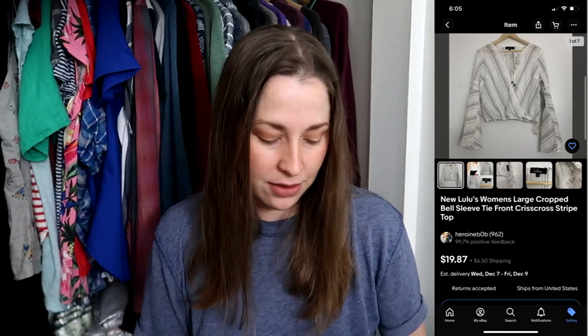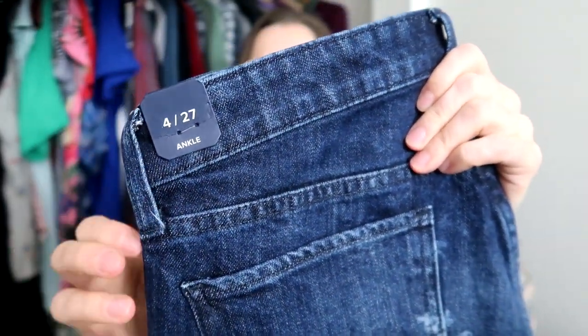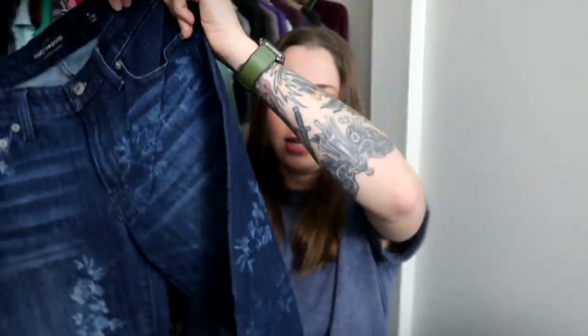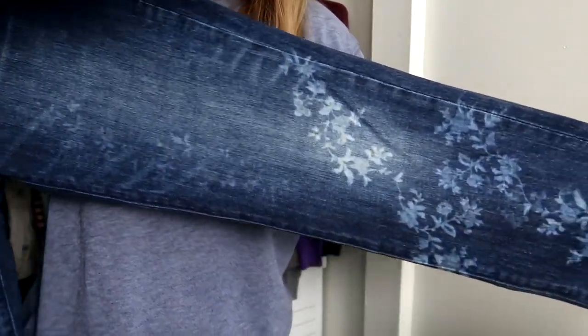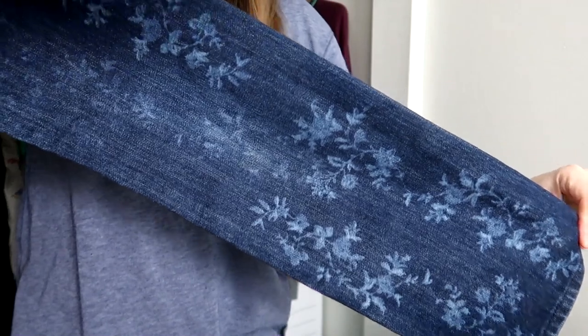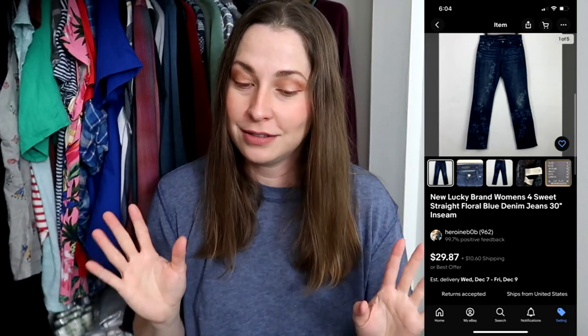The last new-with-tags piece: I was again super surprised they didn't mark this up. This is a pair of Lucky Brand jeans, size 4/27, new with tags, ankle cut, straight leg, with this beautiful what looks like bleach-dye floral pattern all the way around — so pretty. I was really surprised no one had snapped this up because I saw three resellers in the store, but I got there first. These three pieces are amazing and hopefully they'll sell quickly.